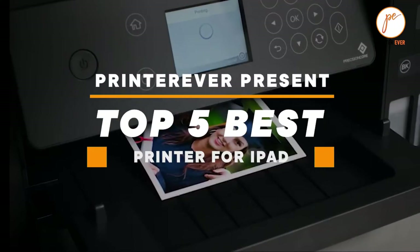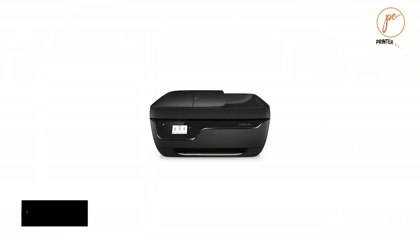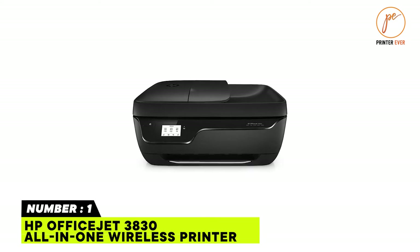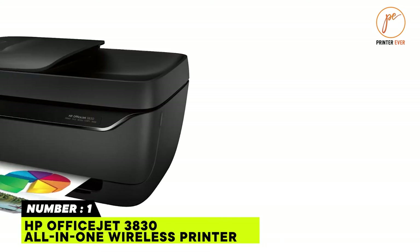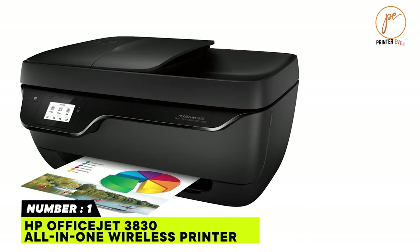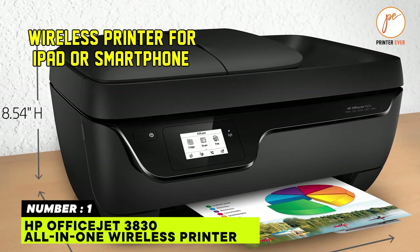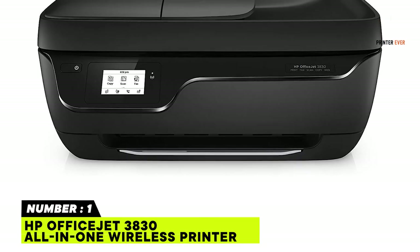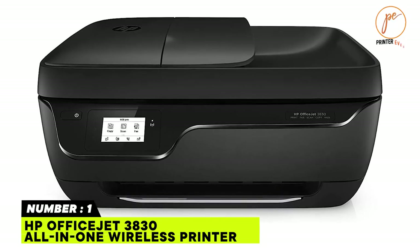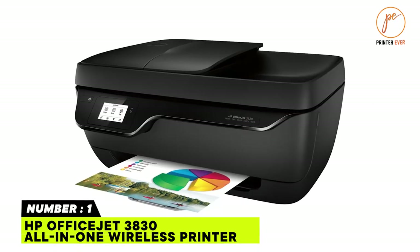Printer number one: HP OfficeJet 3830 All-in-One Wireless Printer. Get one of the top HP OfficeJet 3830 models today and start printing wirelessly. It has everything you need in a wireless printer for iPad or smartphone. With this model you can scan, fax, copy, use AirPrint, and print wirelessly. Regardless of the printing task, this model will never run out of ink.